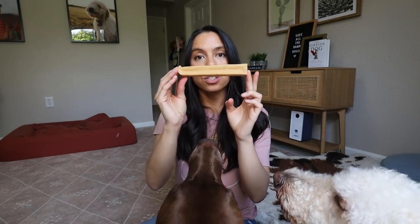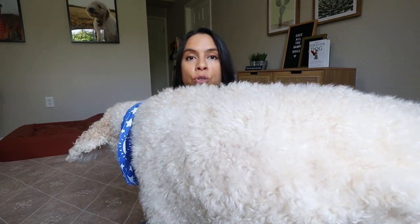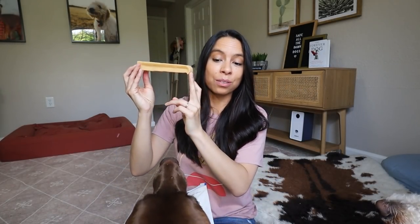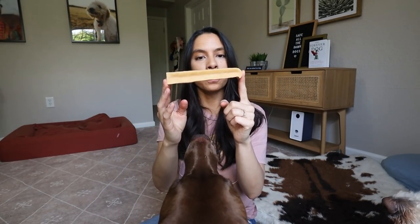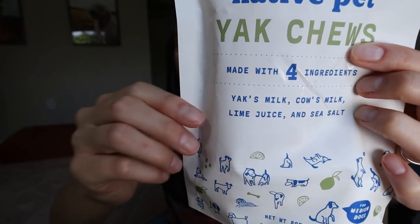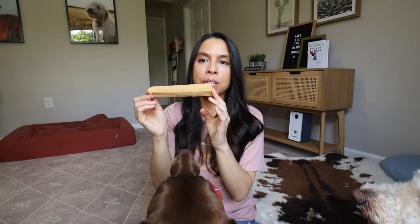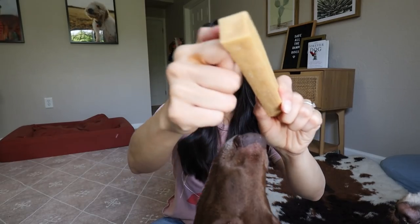This is a yak chew — the size my dogs use is medium. I sometimes give them a large; the small is too small and the extra large is a little too big. This is literally made with only four ingredients: yak's milk, cow's milk, lime juice, and sea salt. Basically it's like a hardened cheese. It's not so hard that I'm worried about chipping my dog's teeth — it's a pretty hard, long-lasting chew with very low to no odor.